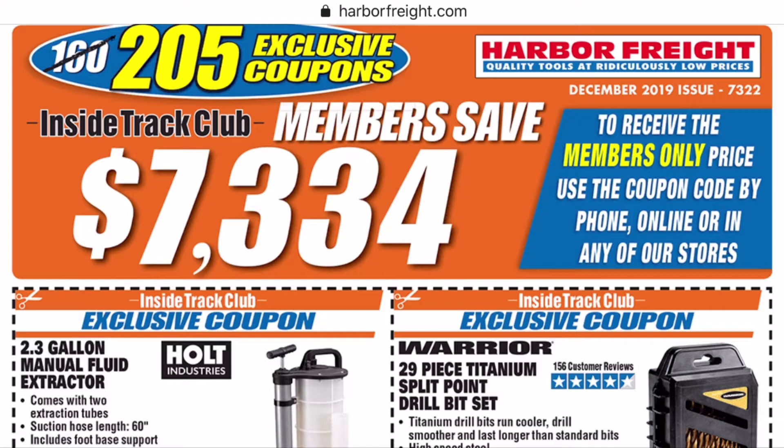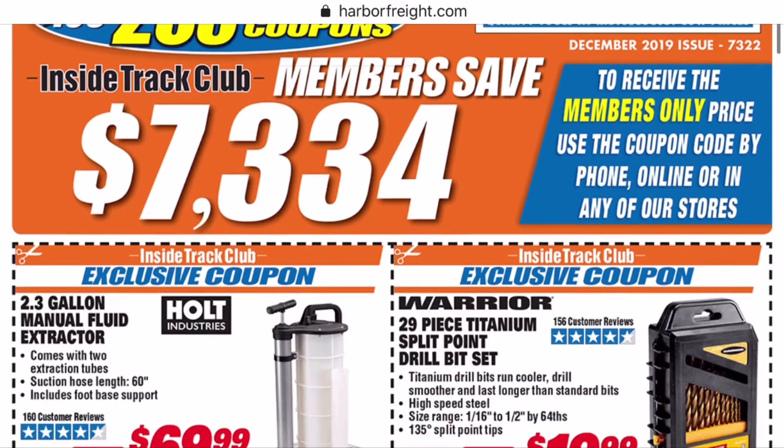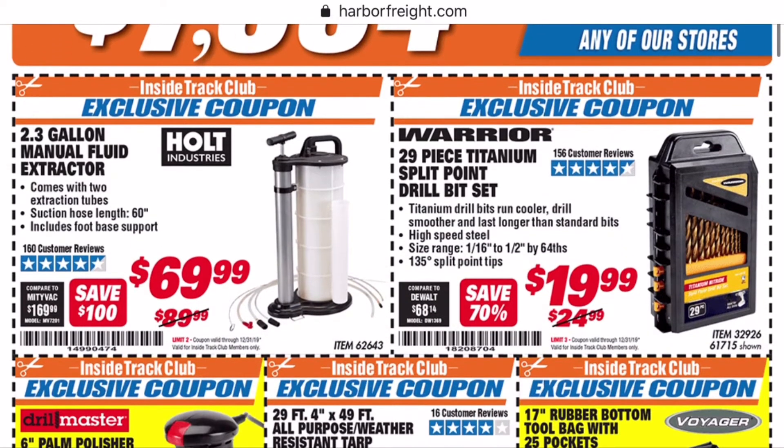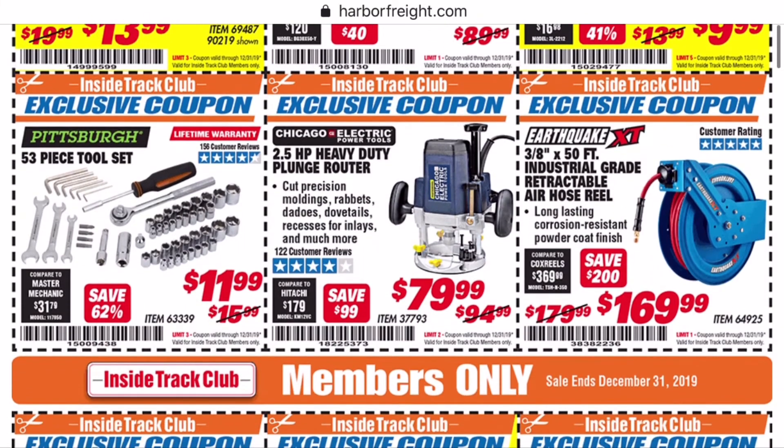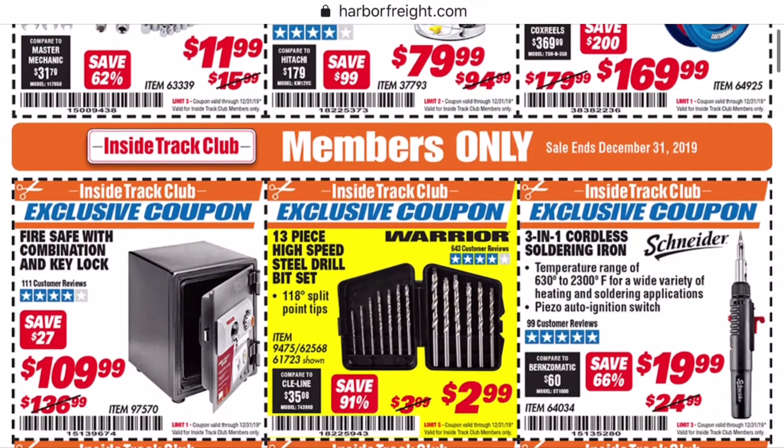We're going to get through these coupons as quick as possible, so if you see something you like, hit pause, take a screenshot, take it into the store and use it. If you're an Inside Track Club member, great — and even if you're not, you can always still try; it's a 50/50 shot whether the cashier you happen to have really cares or not. I also have to give my warning: I didn't have time to go through every one of these coupons, so make sure the item you're looking at is a better deal than just using a 20% off coupon, because you've got to play the Harbor Freight coupon game.